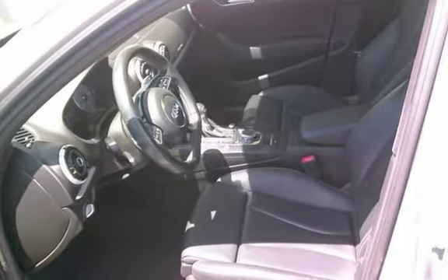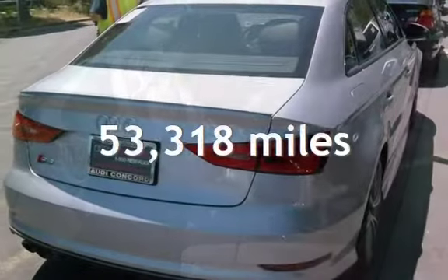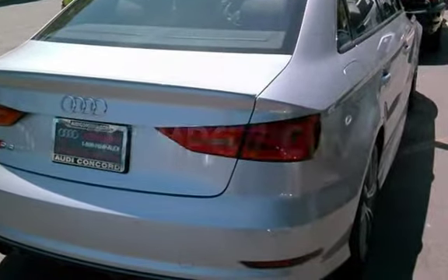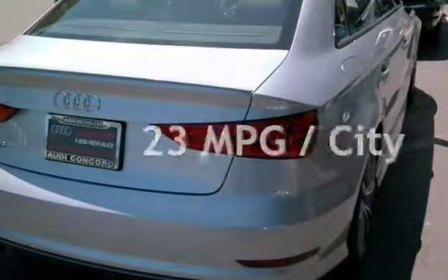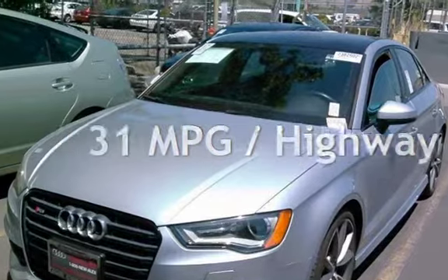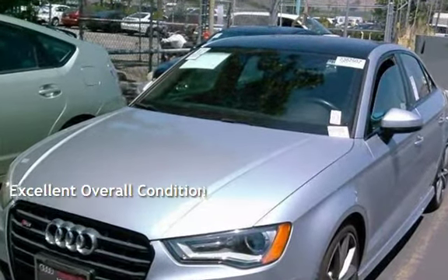This Audi has less than 54,000 miles on the odometer. Estimated fuel economy for this vehicle is 23 miles per gallon in the city, and 31 miles per gallon on the highway. This vehicle is in excellent overall condition.